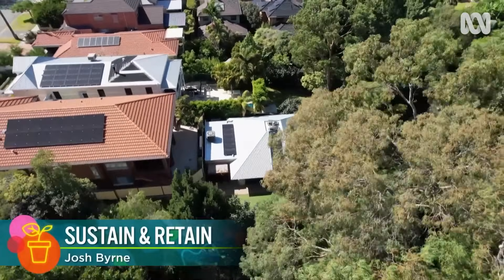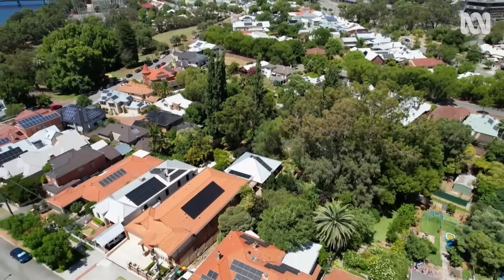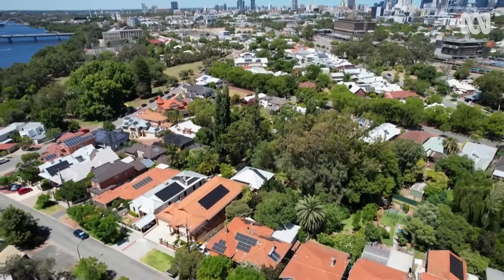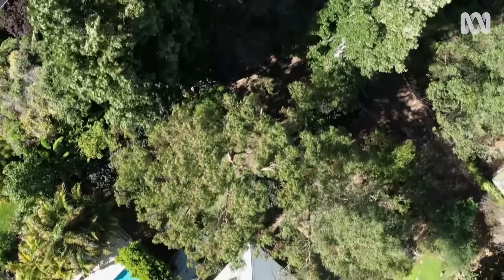A 665-square-metre block of land in a riverside suburb close to the city. Here in Perth, and in anyone's language really, this is prime real estate.